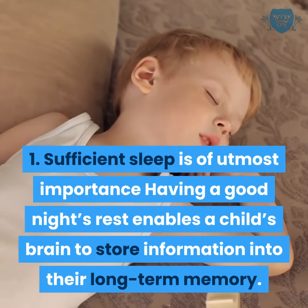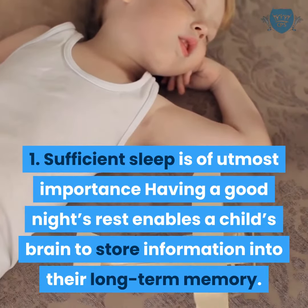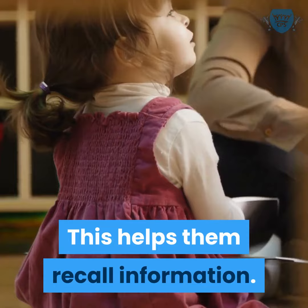Sufficient sleep is of utmost importance. Having a good night's rest enables a child's brain to store information into their long-term memory. This helps them recall information.